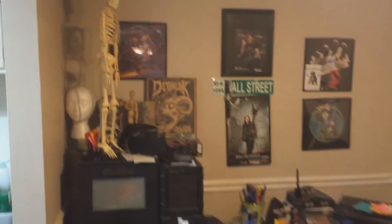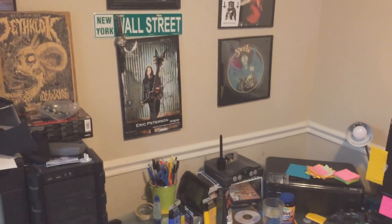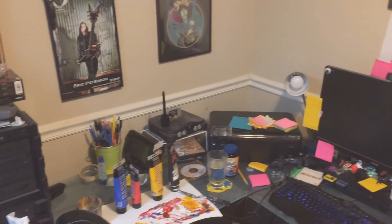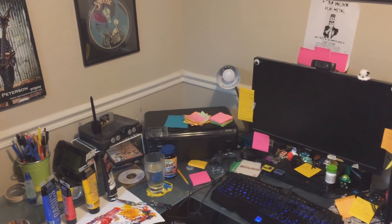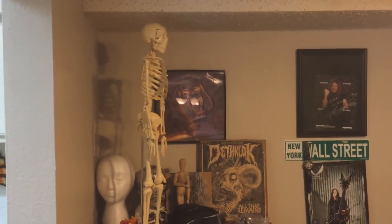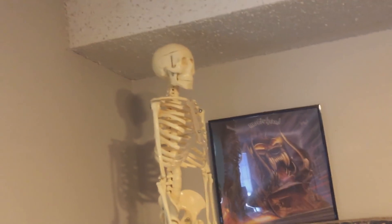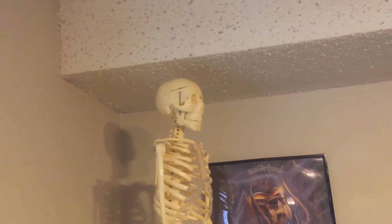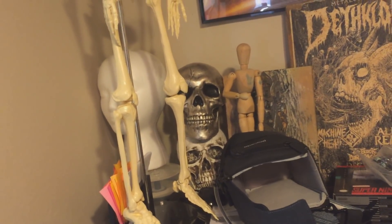This is where I do like everything. It's cleaner than normal because Tilda cleaned it for me, which was nice. Normally there's like a thousand more things, most of which are post-it notes — I think she stacked all the ones she found. It's the only way I can remember things. We've got a couple albums and some skeletons. This one I got from Dick Blick. It's okay, I don't like the skull as much — it's a little wonky.